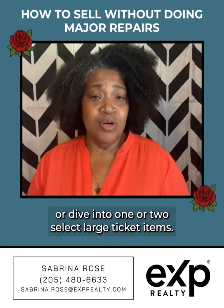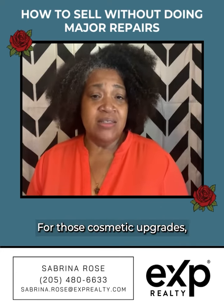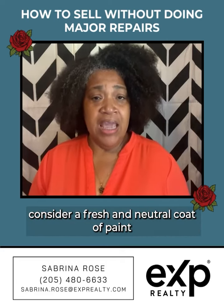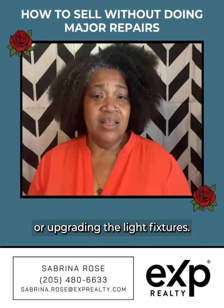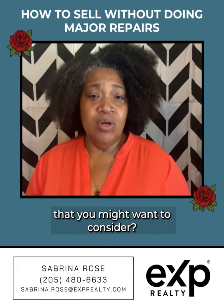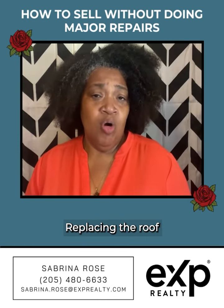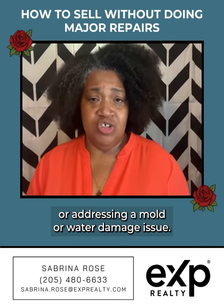Or dive into one or two select large ticket items. For those cosmetic upgrades, consider a fresh and neutral coat of paint or upgrading the light fixtures. The more common large-scale projects that you might want to consider are replacing the roof or addressing a mold or water damage issue.